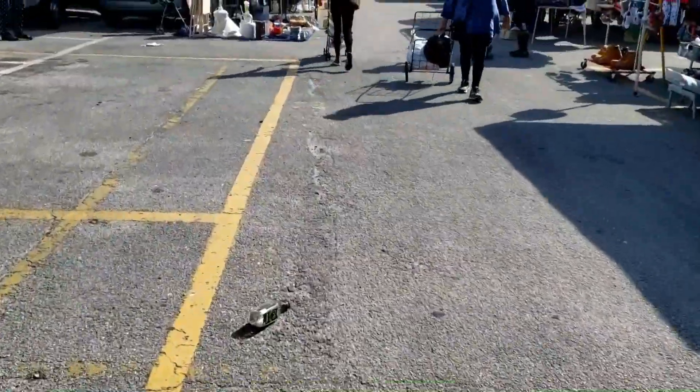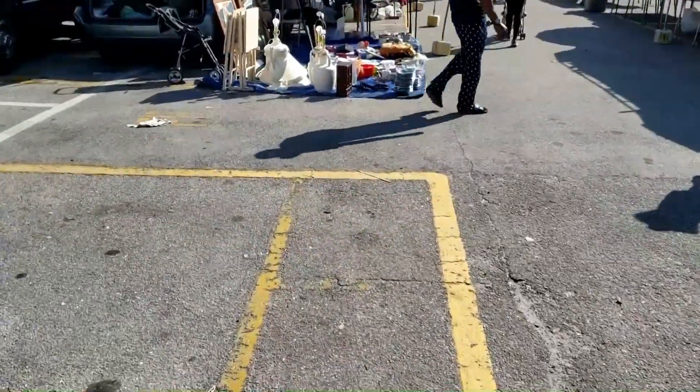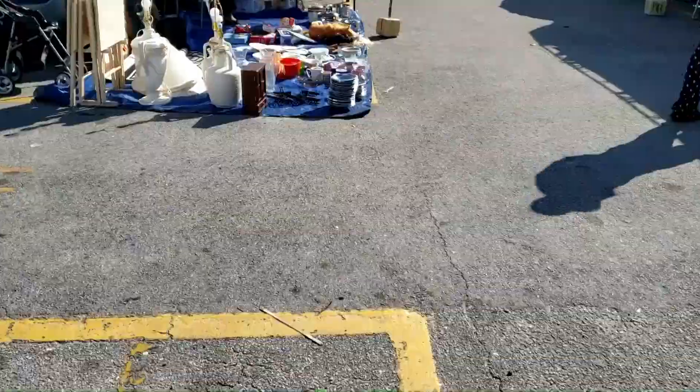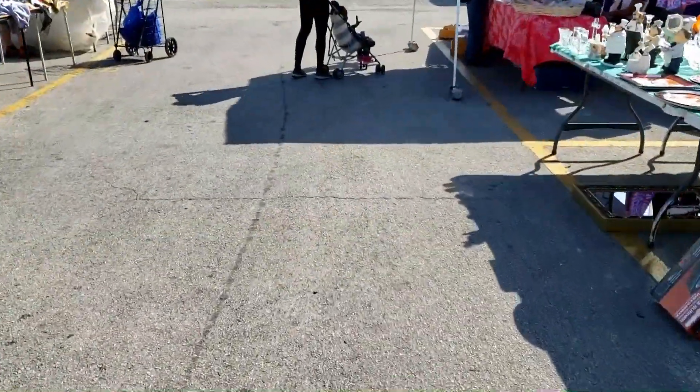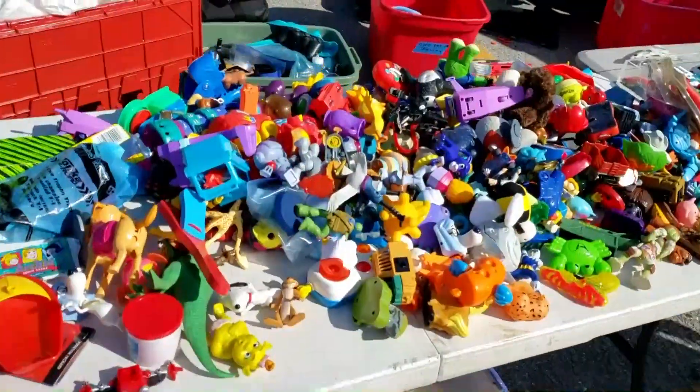You really never know what you're going to find here — I've seen some weird stuff for sale. I've seen people selling arcade cabinets, which was pretty cool. Probably the weirdest thing I ever saw being sold here: someone was selling a defibrillator machine, the thing you use to jump-start people's hearts.